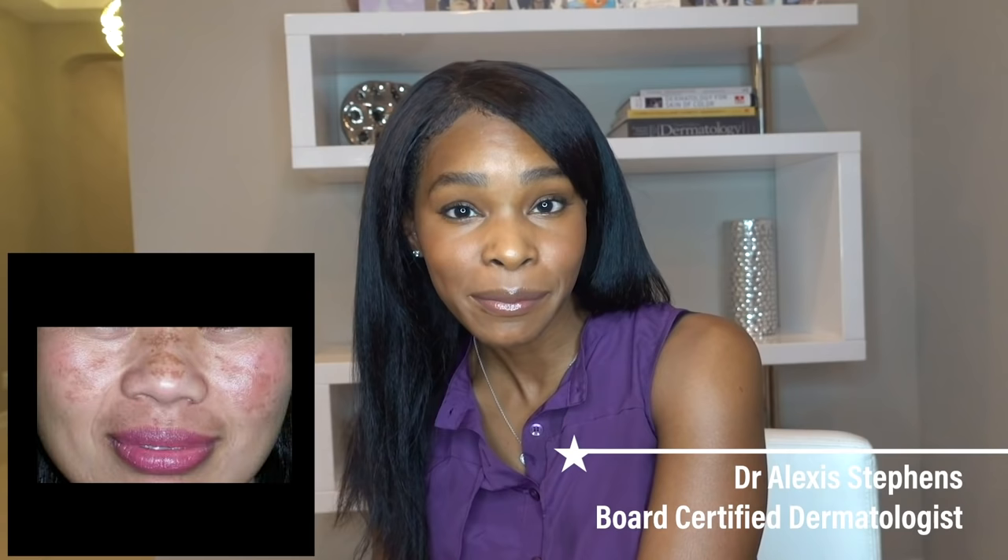If you have unordered dark marks, hyperpigmentation, brown patches, or melasma, let's talk about how to get rid of it, how to keep it away, and how to prevent new ones from coming.